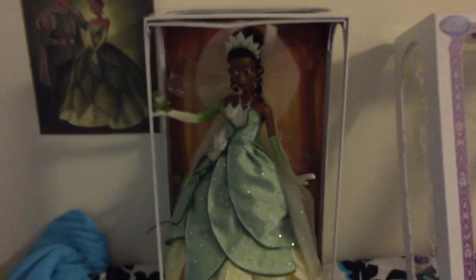Her shoes are fantastic. I will try and show them to you — it's dark down there. Here they are. They're really gorgeous. I love them. They're like some of the best shoes they've ever done. There are the focus shoes.